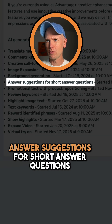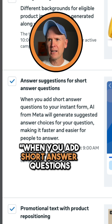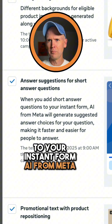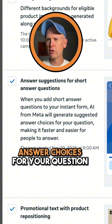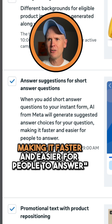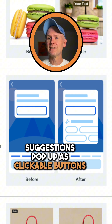Answer Suggestions for Short Answer Questions. Here's how Meta describes it: when you add short answer questions to your Instant Form, AI from Meta will generate suggested answer choices for your question, making it faster and easier for people to answer. Meta provides a generic example here. It looks like potential suggestions pop up as clickable buttons below your question.